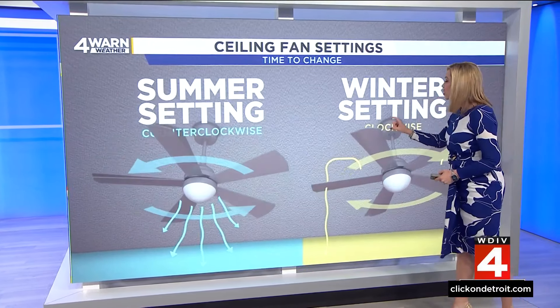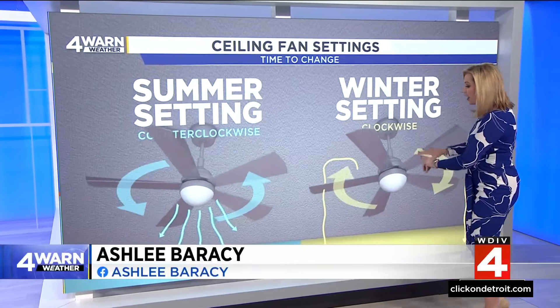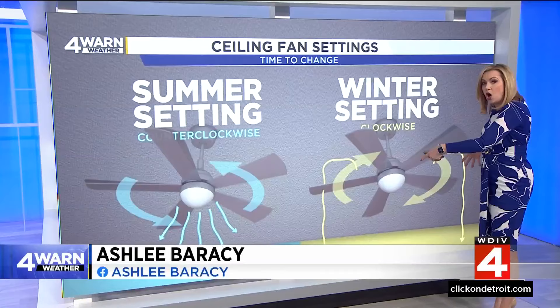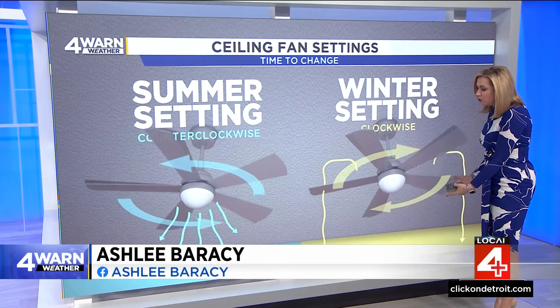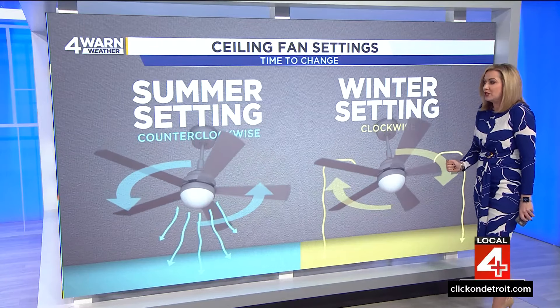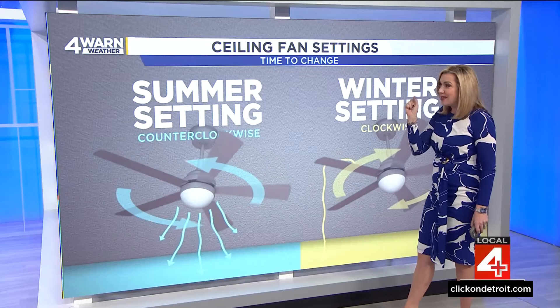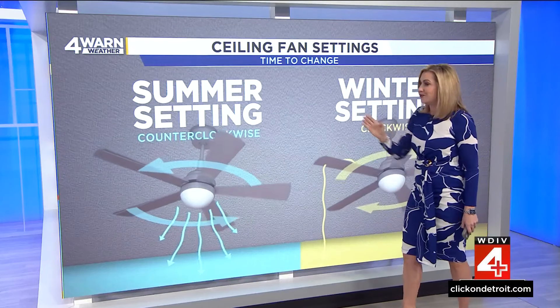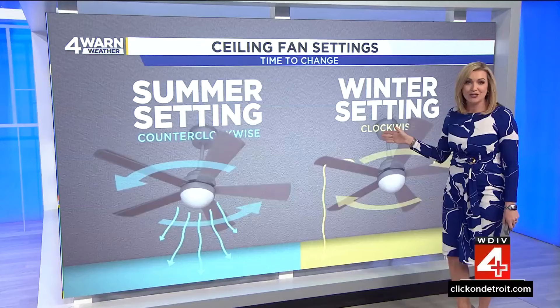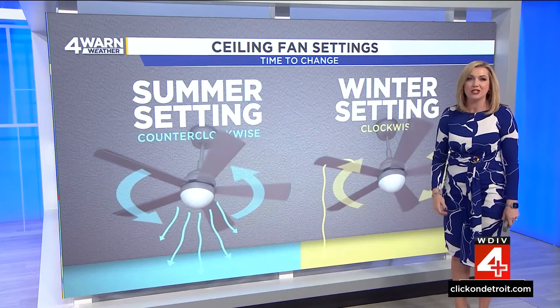In the winter months, you change the direction to clockwise. That's going to push the air down to the sides of the walls and eventually back to the floor, not giving you that straight downward windchill effect that would make you feel chilled. We're in the in-between right now, but we're getting close to the time to change those ceiling fans from the summer setting to the winter setting — probably after next week.